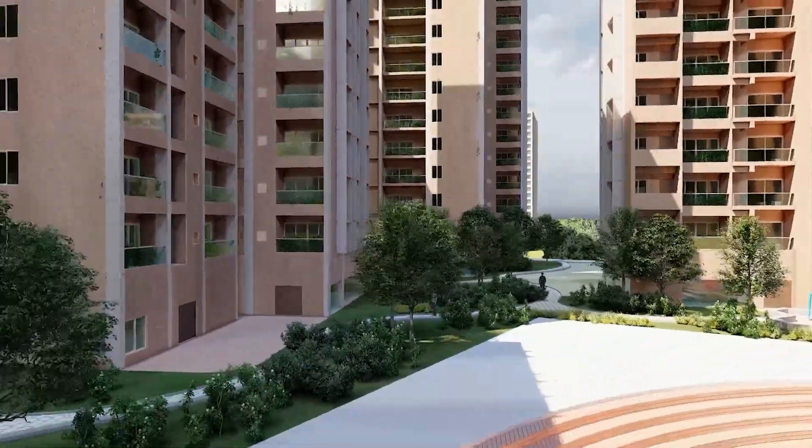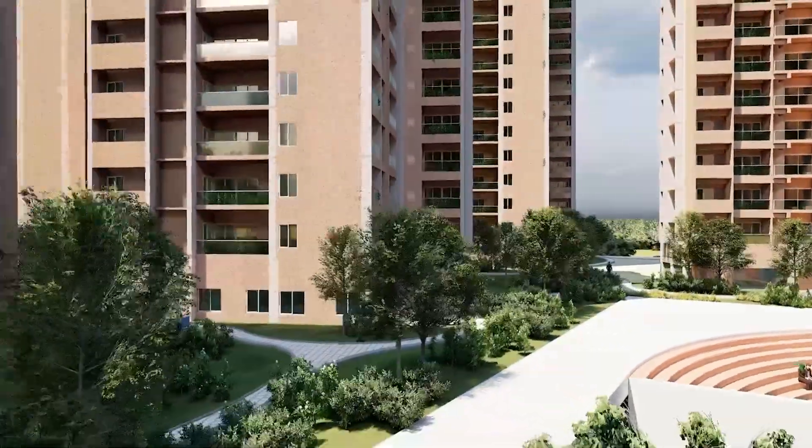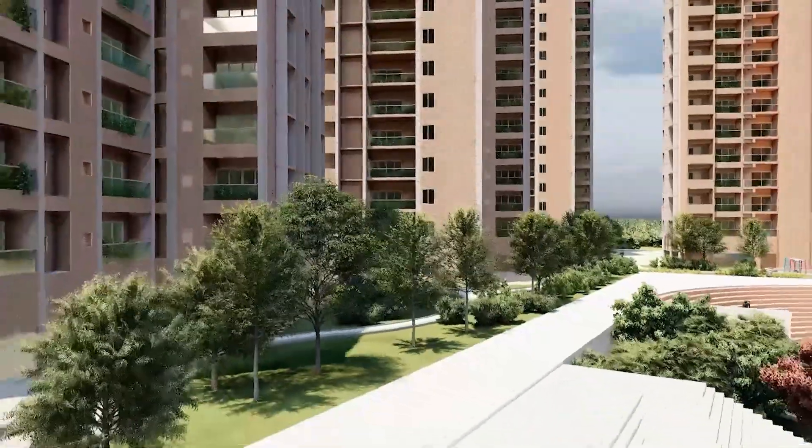The podium performs as a social village to bring people together, whereas the towers ensure privacy and optimized views.